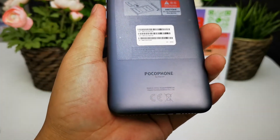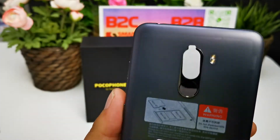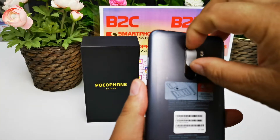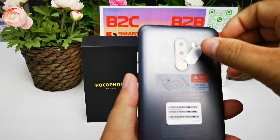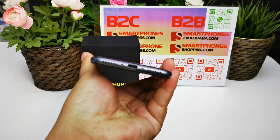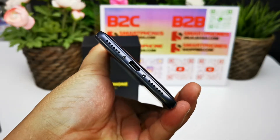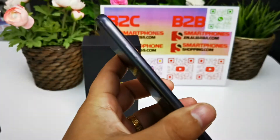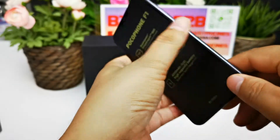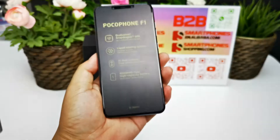It has CE and RoHS certification. Here is the fingerprint sensor with dual LED flash. Here is the dual AI camera, and the Type-C USB port. It also has a headphone jack, and a SIM card slot supporting dual nano-SIM or one nano-SIM and one micro SD card.